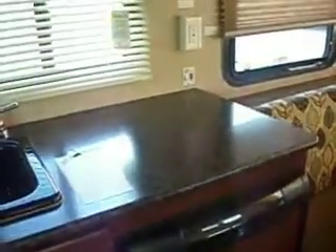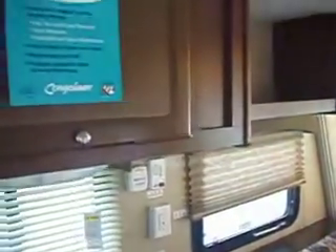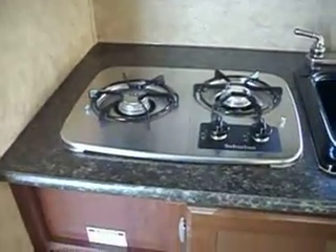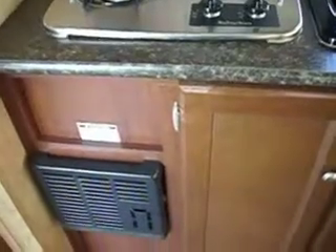The refrigerator, storage area above, stainless microwave, and also a stainless stove top. The furnace is here, and there's plenty of storage under the sink.